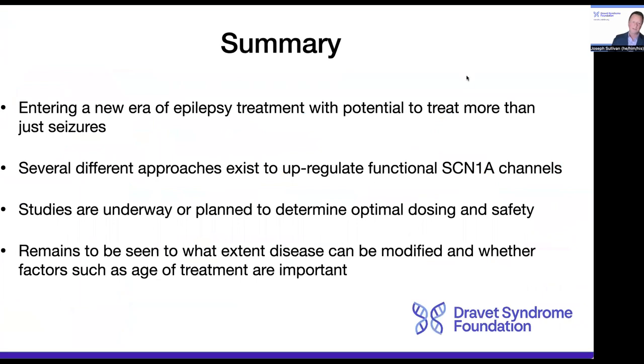In summary, this is a super exciting time as we enter this new era of epilepsy treatment with the potential to treat more than just seizures. There are three different approaches in various stages of development, with the overall goal of upregulating functional SCN1A channels. Each of these compounds is in various stages of clinical development, either with studies actively recruiting or planning to recruit in the very near future, to determine optimal dosing and overall safety. The big unanswered question remains: to what extent can we be disease-modifying, and will clinical variables such as age at treatment initiation be important to overall outcomes? Thank you for your time.